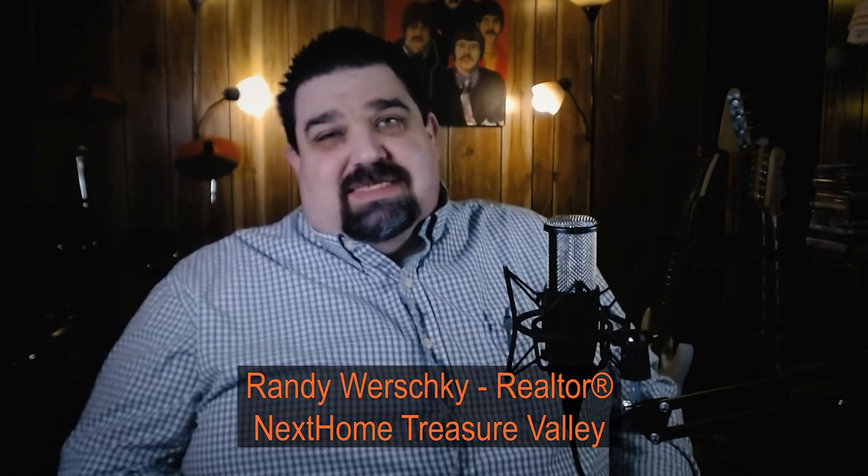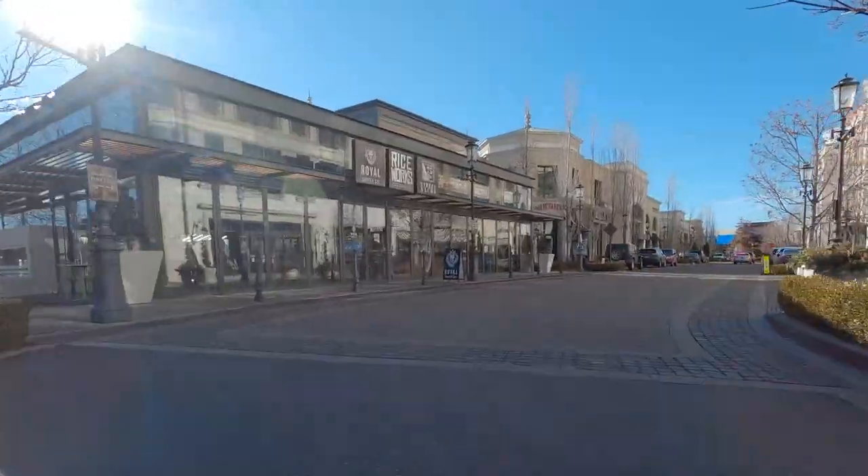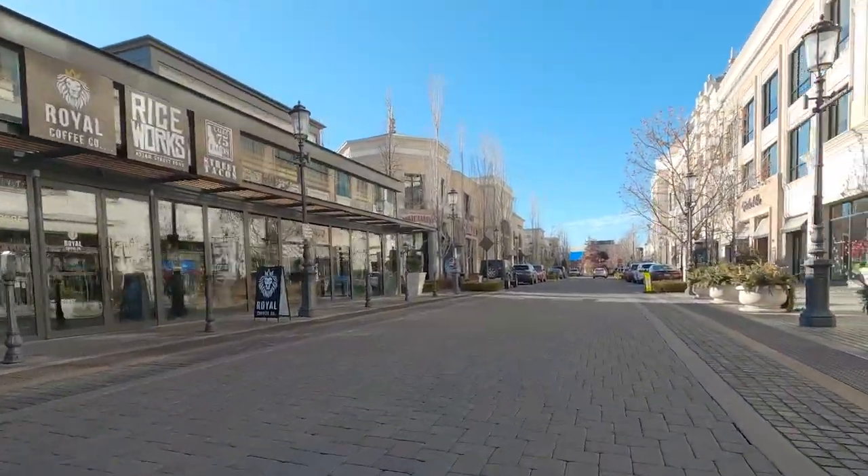Hey guys, my name is Randy, I'm a realtor with Next Home Treasure Valley. This week, like I said earlier, we're going to be talking about — this is going to be like a series that I would like to do — stuff to do in or around Boise. The first episode is going to be about The Village at Meridian, which as you can tell isn't in Boise itself, it's actually in Meridian.